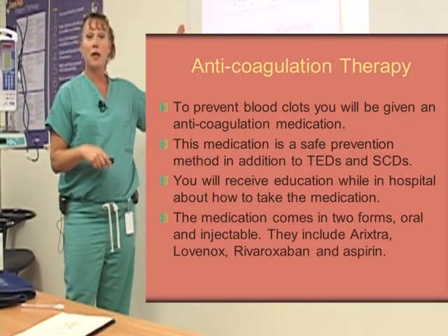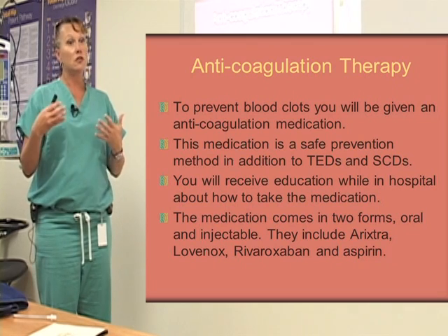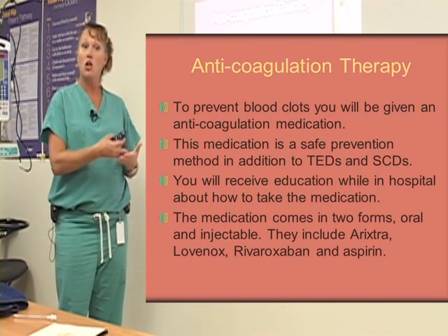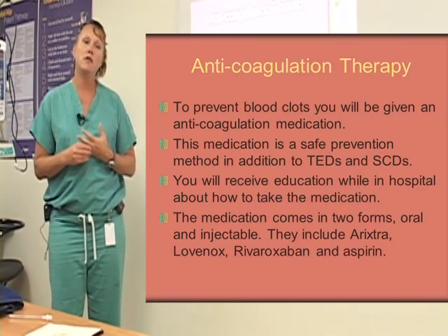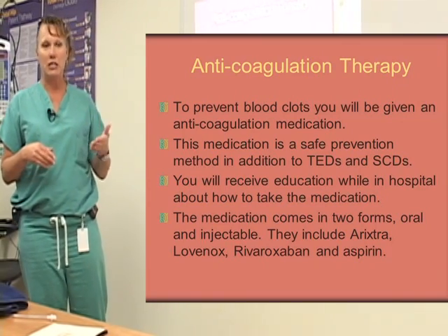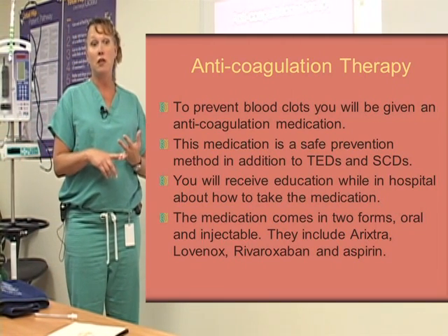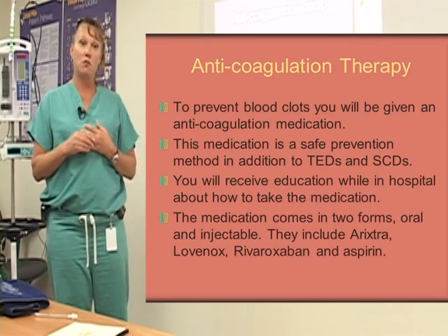The next thing we'll talk about is anticoagulation therapy — blood thinners. Once again, surgery puts you at risk for blood clots, and our job is to minimize that risk as much as possible. You'll be taught how to give it to yourself, or a family member will give it to you, before you discharge. The nurse will teach you, show you a video, and then they'll want to see you or a family member actually administer it before you leave.